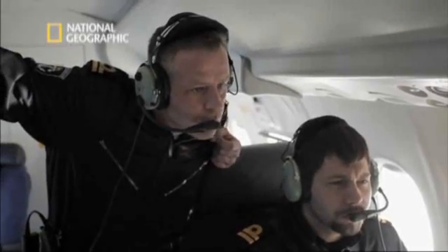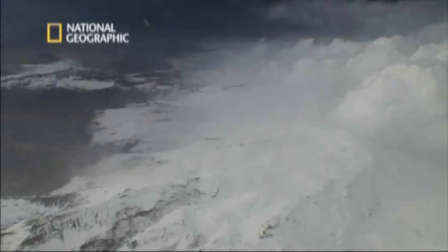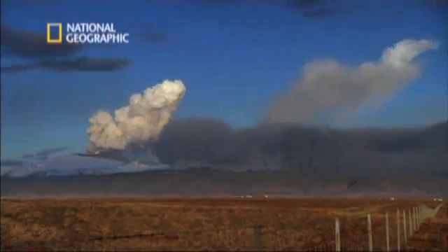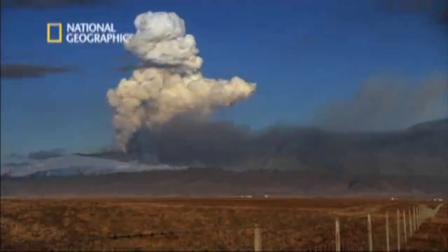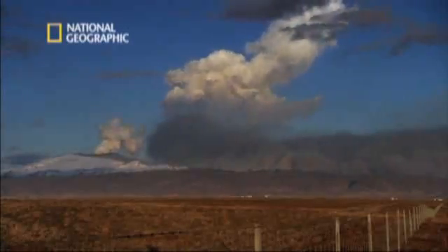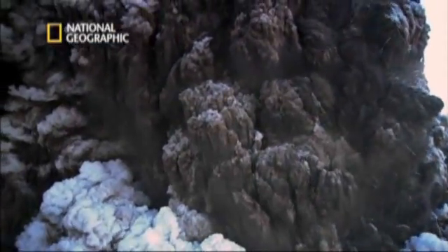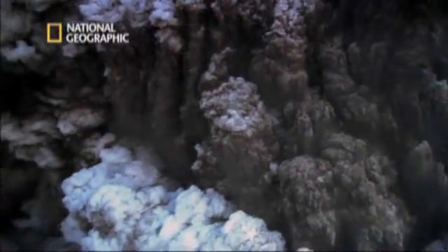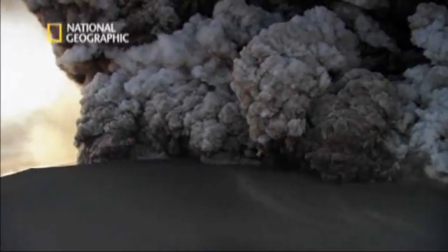For the Coast Guard, it means only one thing: a fissure has opened under the ice. An eruption is imminent. Unlike the first eruptions, this one is explosive. When the hot magma meets the glacier ice and cold meltwater, the result is the most violent kind of volcanic eruption.